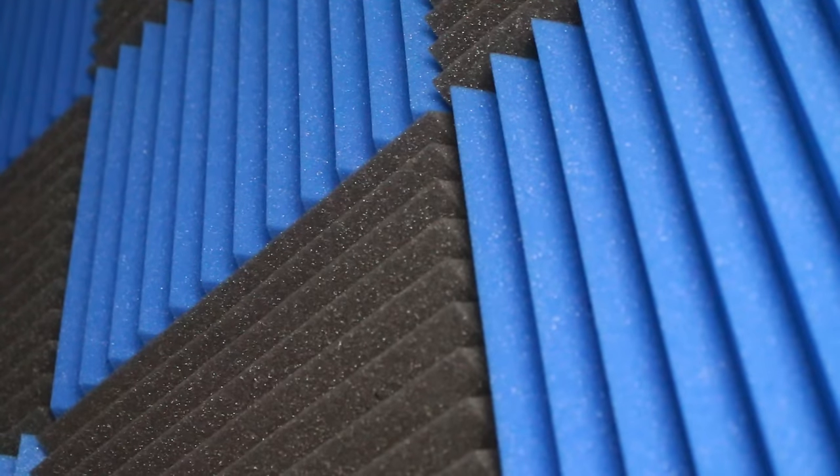A huge thing I added to my setup is the acoustic foam that you can see right behind me — there's a ton of it and I still have extra. I love the blue and black pattern. If you don't know what acoustic foam does, it gets rid of echo and makes the microphone sound a lot more crisp and clear, without that echoey voice.